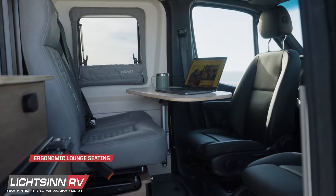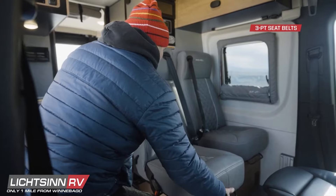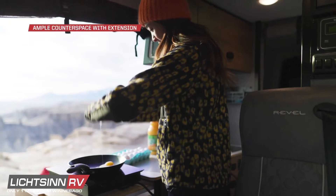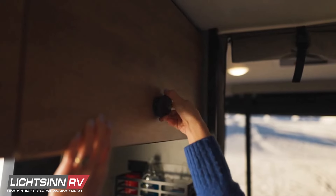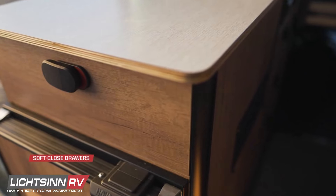Inside, the Revel's modern interior features a new lounge that lets you kick back in reclining comfort — it's the perfect foundation to make it your own. The improved galley also shines with more counter space and revamped cabinets that reduce off-road noise and vibration. Compression latches ensure doors and drawers stay put on rough trails.